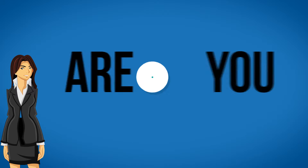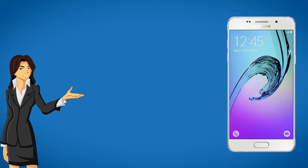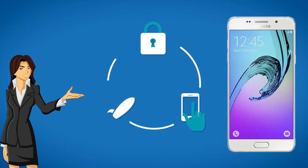Hi! Are you looking to unlock your phone? If yes, we can do that for you — safe, easy and fast.